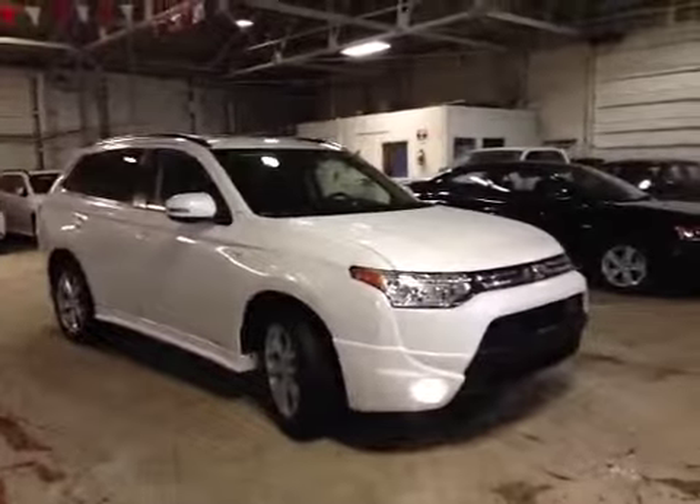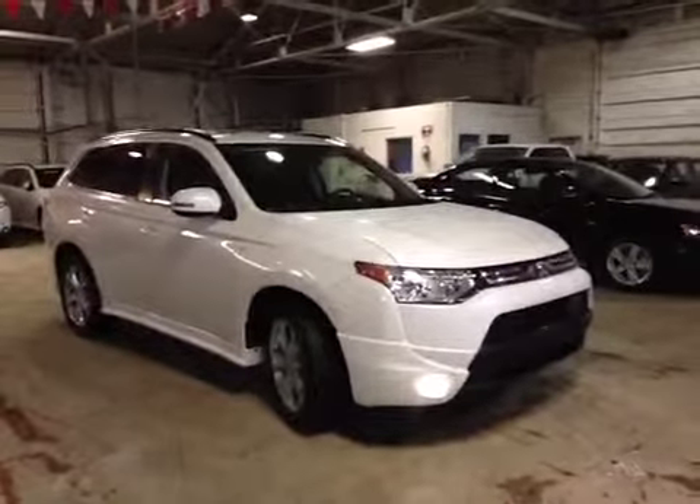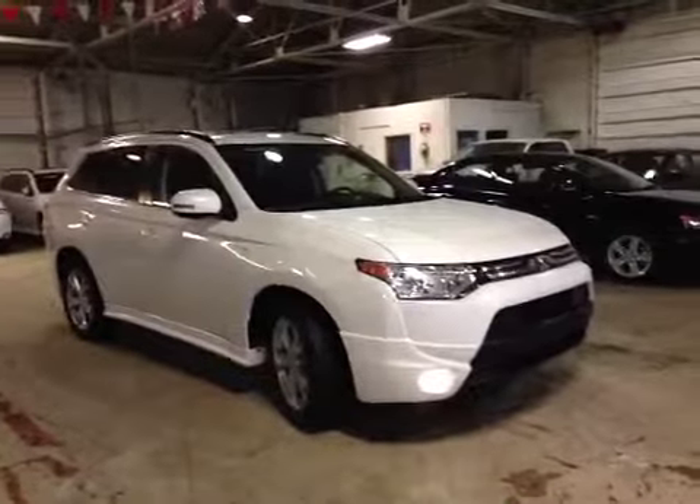Thank you for visiting Northside Mitsubishi. Here's a 2014 GT Outlander in white.